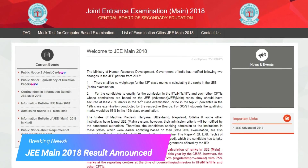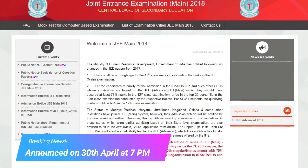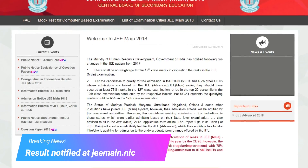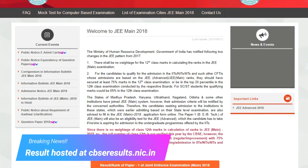Dear friends, this is to inform you that the JEE Main 2018 result has been announced. CBSE has announced the result on 30th April 2018 at 7 p.m. The result has been published at the official website jeemain.nic.in and hosted at cbseresults.nic.in.